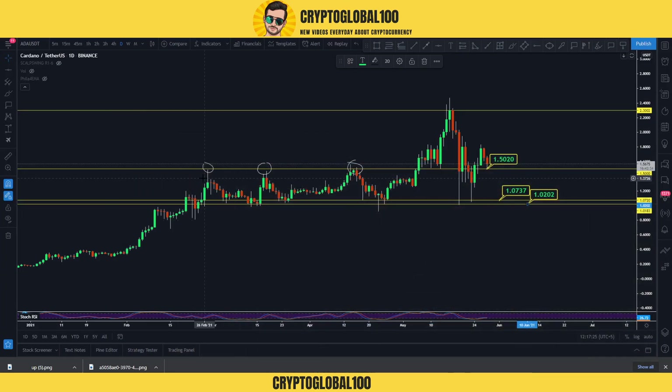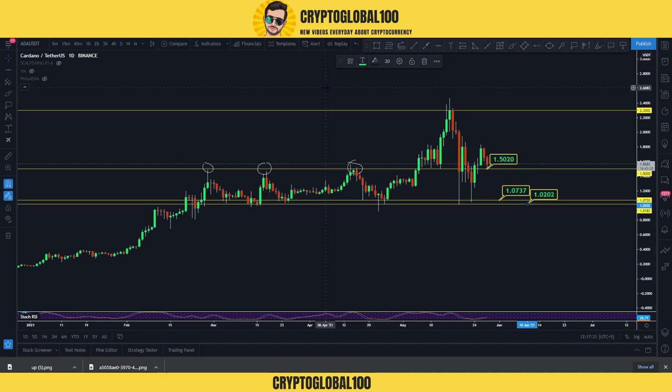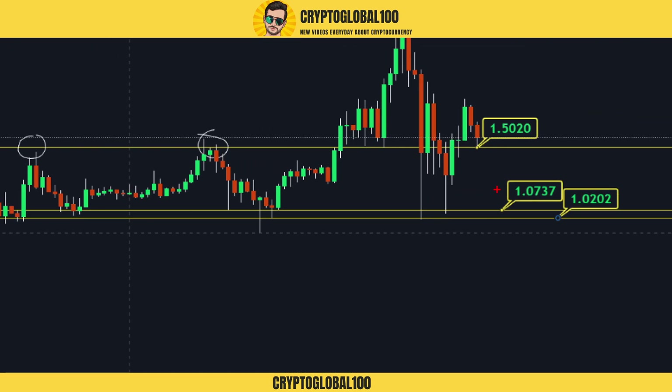Hello guys, welcome back to the channel. This video is about the Cardano price prediction — a quick video on the price analysis of Cardano.